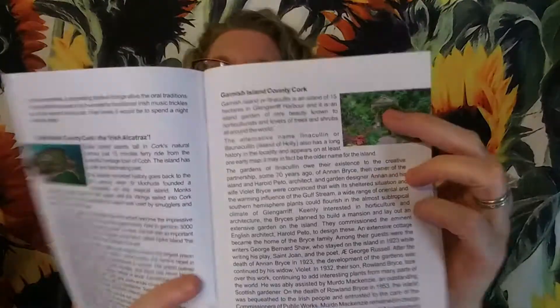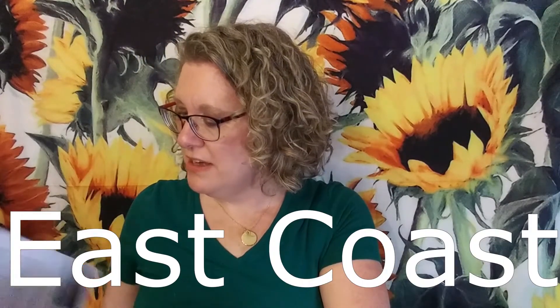Here's Garnish Island in County Cork. And it takes you all along the west coast, which is pretty much where they are. Here's the Aran Islands — I actually did go visit the Aran Islands when I was out there. Let me show you a picture of when I went to the Aran Islands.